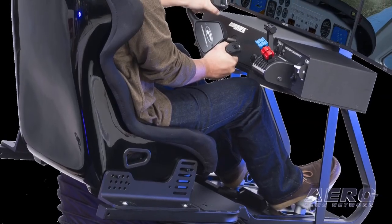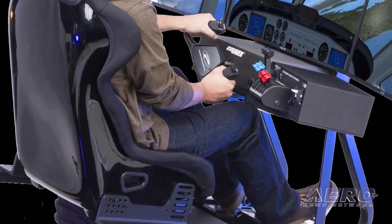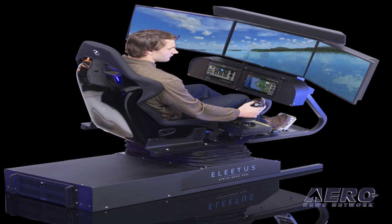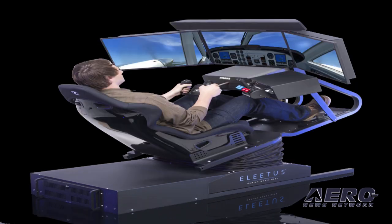And here's the difference maker. Both models feature Elitist's unique commercial-grade motion platform with 40 degrees of pitch and roll, plus emulation of surge, sway, and yaw.